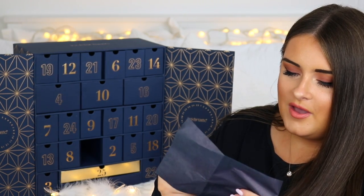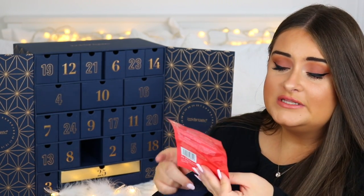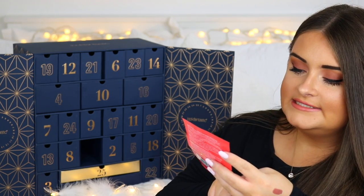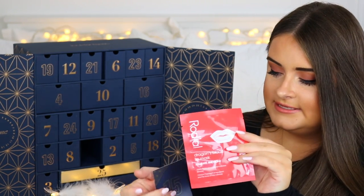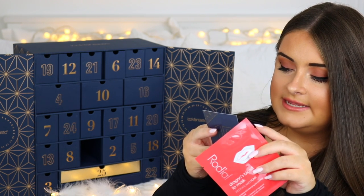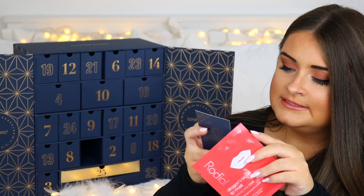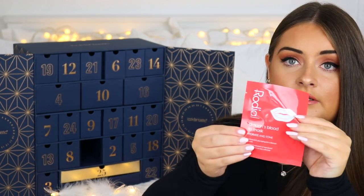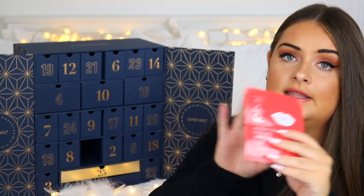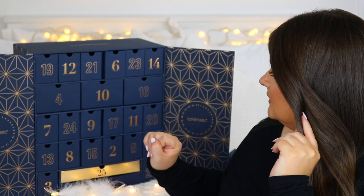Door fifteen is from Rodial — it's from their Dragon Blood range, which I've always wanted to try. It's their lip mask. The card says it's a bio-cellulose mask delivering intense hydration with hyaluronic acid for smooth, soft lips with a cooling sensation, perfect for repairing lips. I love any kind of mask — face mask, eye mask, lip mask — so I'm very happy to have this in here.